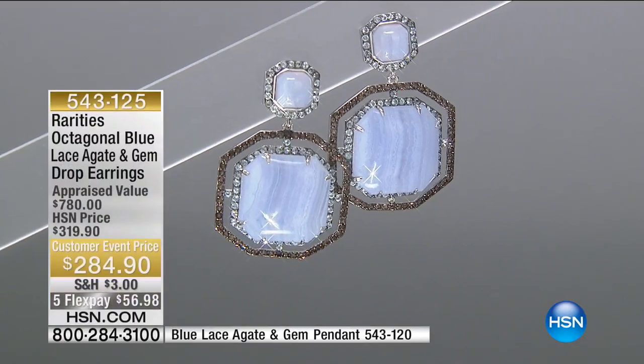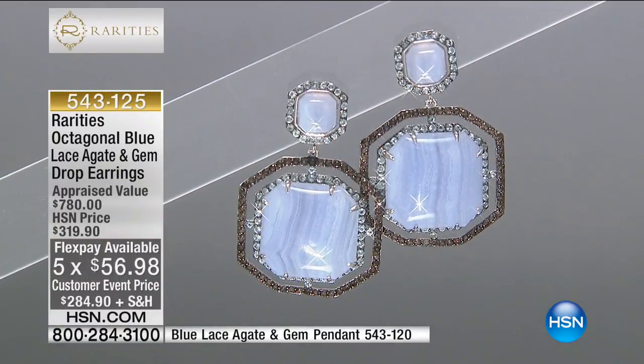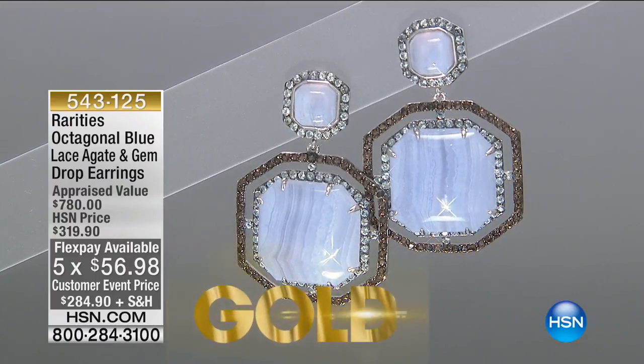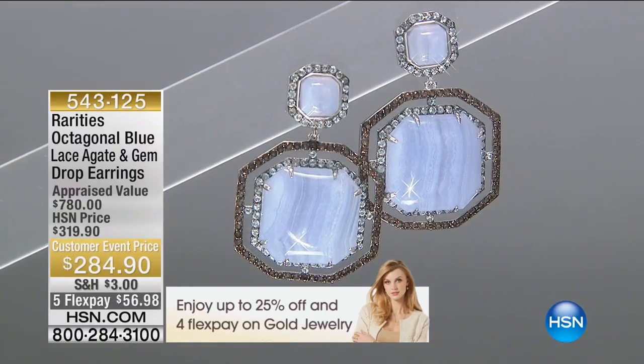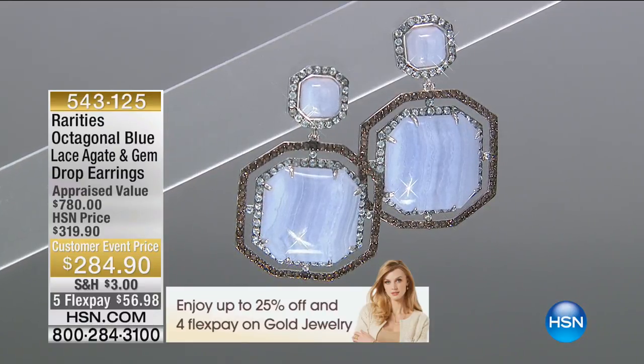Every single person that puts this earring on — it doesn't matter what color skin, what shape face, what color hair — everybody is drawn into the calm and coolness. I call this 'sky high' because the blue lace agate is literally the perfect color of a gorgeous blue sky. To keep the trend organic, I chose a beautiful smoky quartz — all individually hand-cut and pave-set smoky quartz — and then a blue topaz.